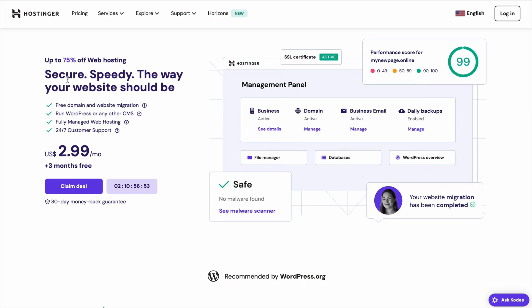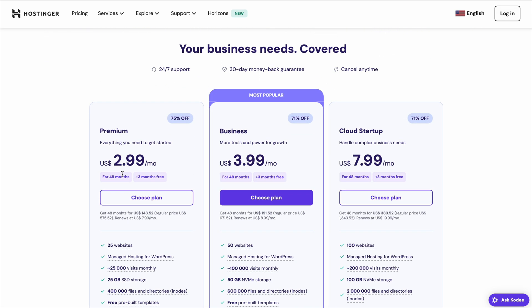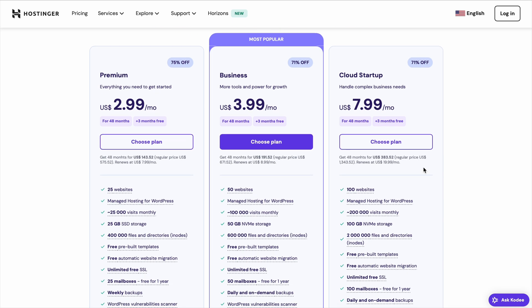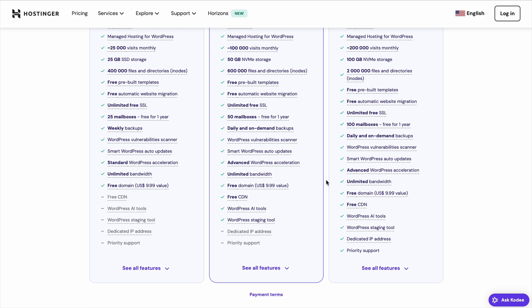Using a Hostinger coupon code is one of the easiest ways to save money on web hosting, but most people don't realize just how big the discount actually is. The regular price for Hostinger starts at $7.99 per month, but with the right coupon code, you can get 75% off and bring it down to just $2.99 per month. Plus, you get 3 months free while this deal lasts. But not all coupon codes give you the best discount, so I'll show you exactly how to get the lowest price.